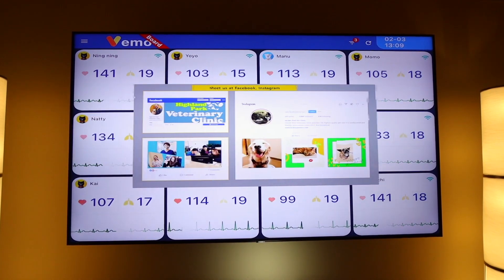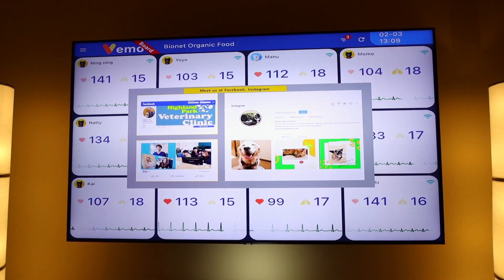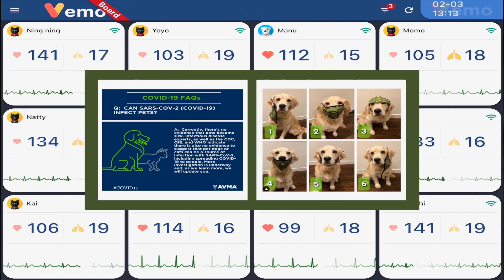A large screen at the front of your office can allow people to monitor their patients from the waiting room. We can use it to display services, display products, and inform our clients about what's going on in our practice. Vemo means our staff is free to do other things. It's cost efficiency. It's workflow efficiency.